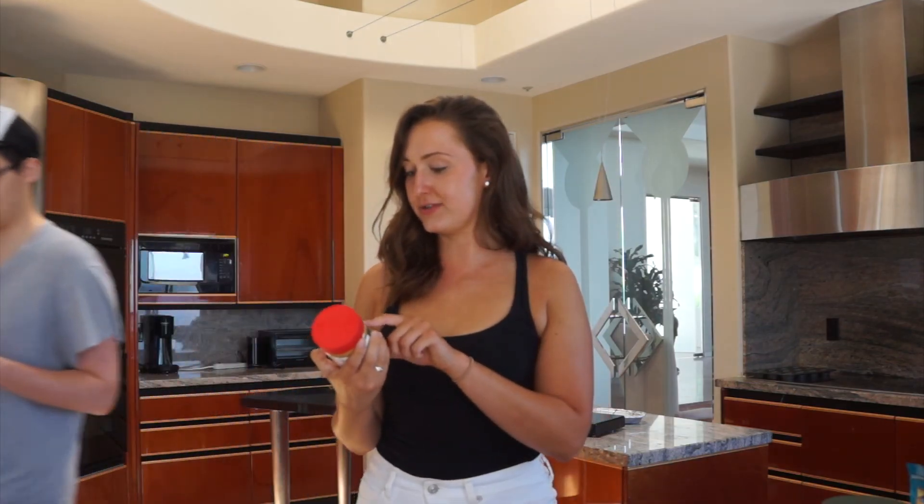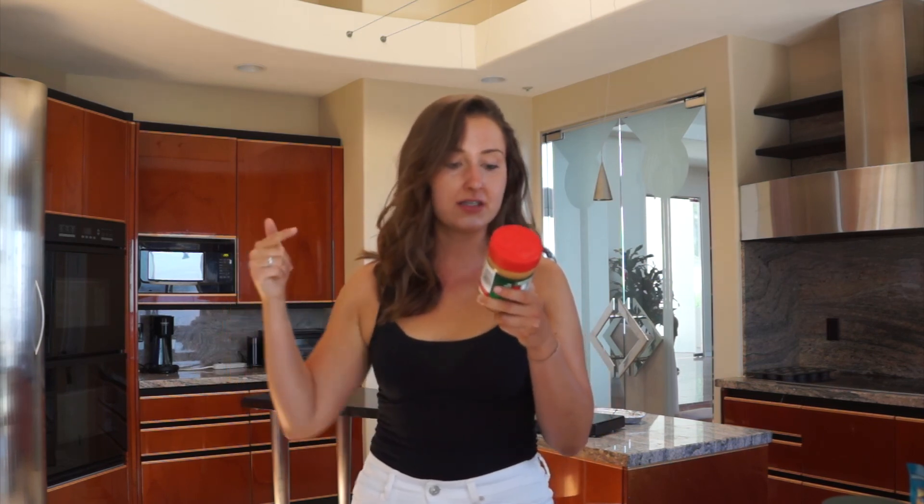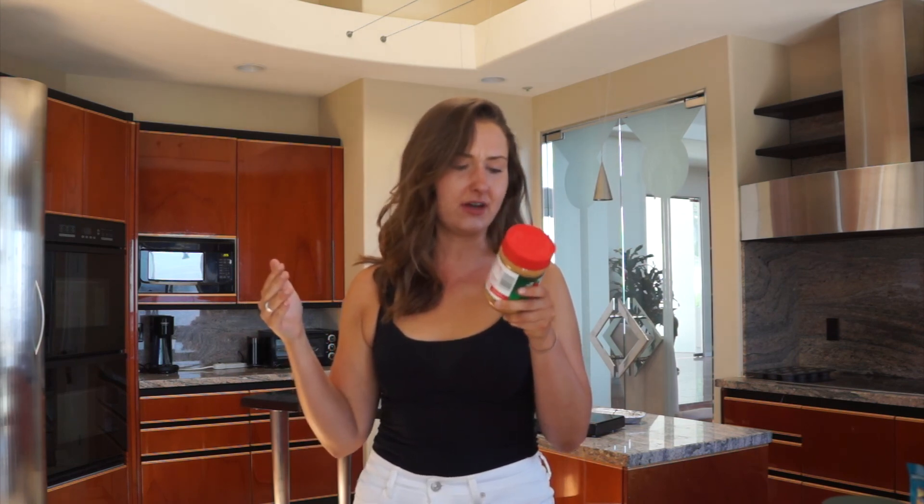If somebody saw 'reduced fat Jif creamy' in the supermarket they would think that it's healthy. In reality it has peanuts, corn syrup solids, sugars, pea protein, and contains 2% or less of salt.